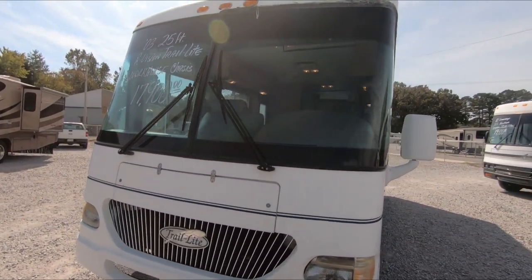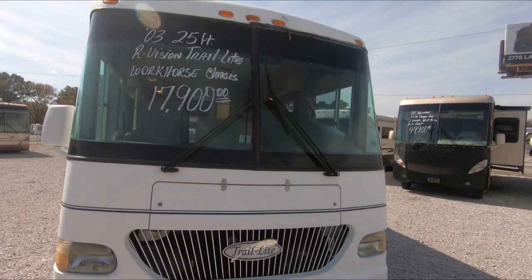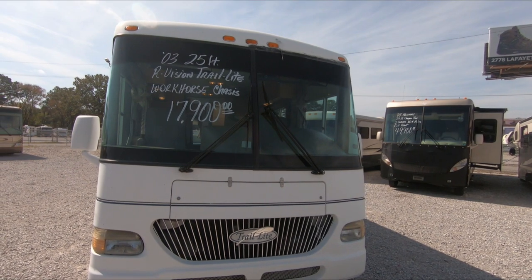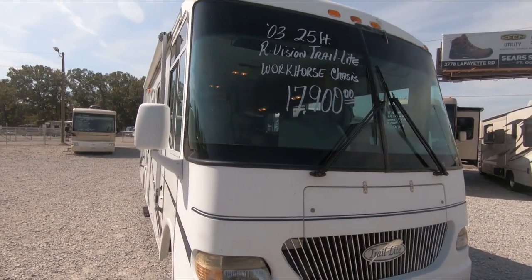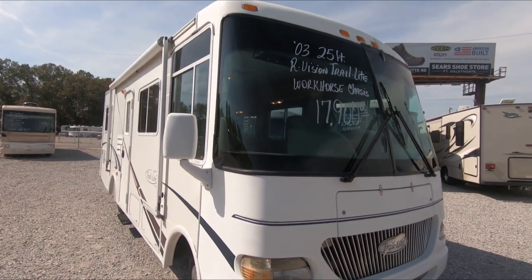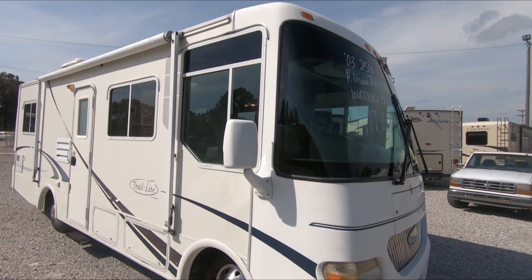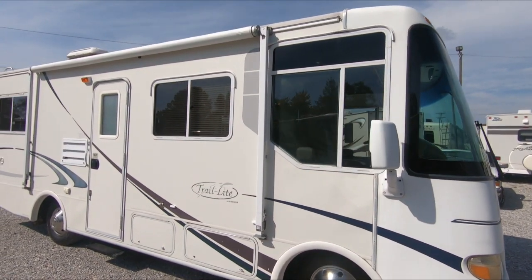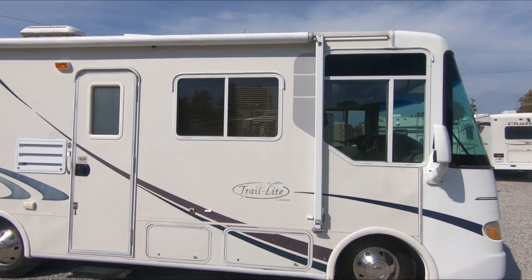At $17,900 it's sold just like you see it. I'm being brutally honest — I'm going to point out the good and the bad on these things. These are used RVs. I just looked on the internet and no dealers have motorhomes in this price range that I could find, and we've got several of them — but they're selling quick.